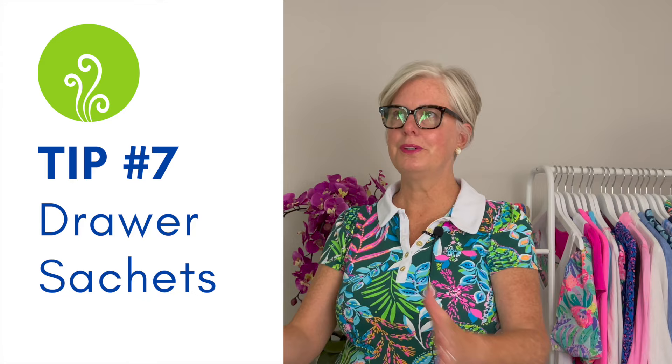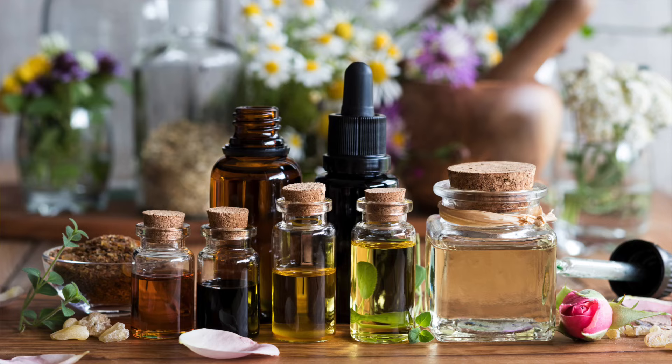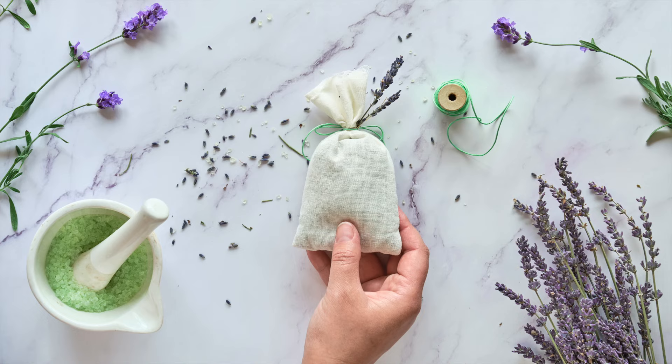Tip number seven is a great way to keep already-fresh clothes smelling good for a very long time so they don't absorb odors from the closet, basement, or garage — and that is sachets. You can purchase sachets, but you can also make your own using things you probably already have or some natural materials. You can use essential oils — just a few drops — and some of my favorite scents are lavender, balsam fir, lemon, bee balm, rosemary, and rose petals. I've linked to a video on how to make your own sachets — they're a great way to freshen up your closet and keep odors away from your clothes.